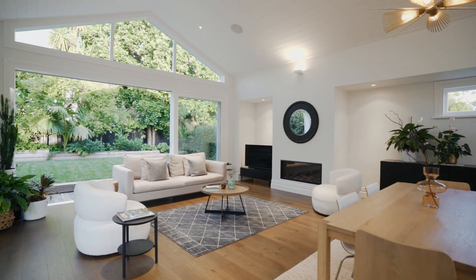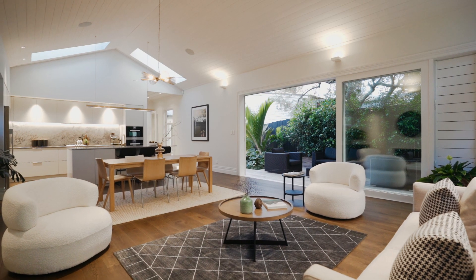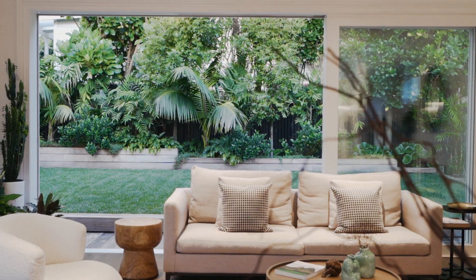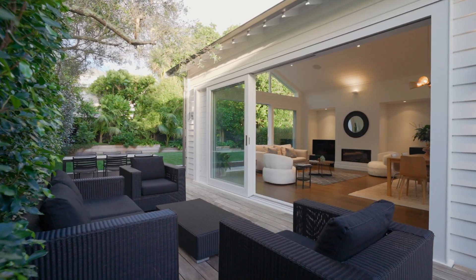The spacious open-plan entertaining zone with soaring vaulted ceiling at the rear harnesses the light and spills onto the northwest-facing wraparound deck and luscious back garden.